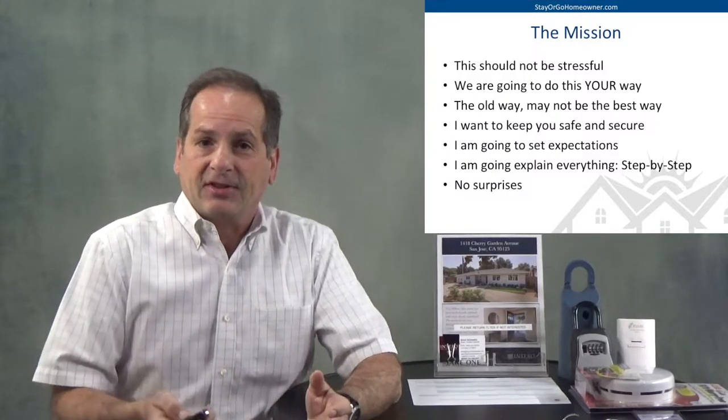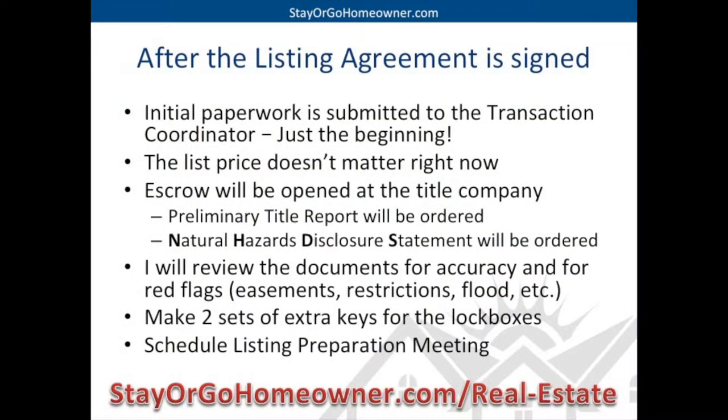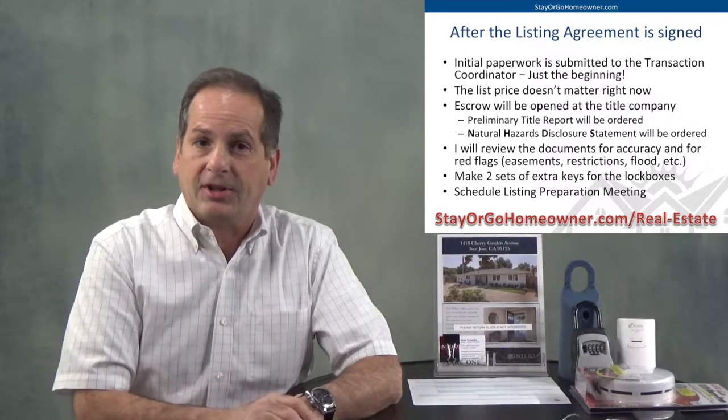We would normally get together and talk about this in person. The only reason I'm creating this video is maybe I might forget something in person, or maybe you're out of town, or maybe you just want to watch it again, or maybe you're getting ready to meet with me to save some time during our meeting. So after the listing agreement is signed, I'm probably just going to leave that day. We don't have to spend a huge amount of time after signing. I'll go away and get the initial paperwork submitted to the transaction coordinator.